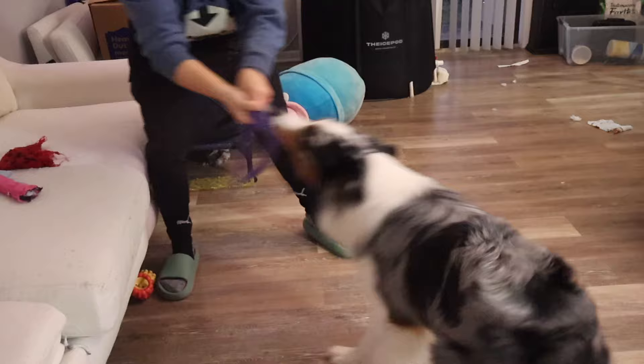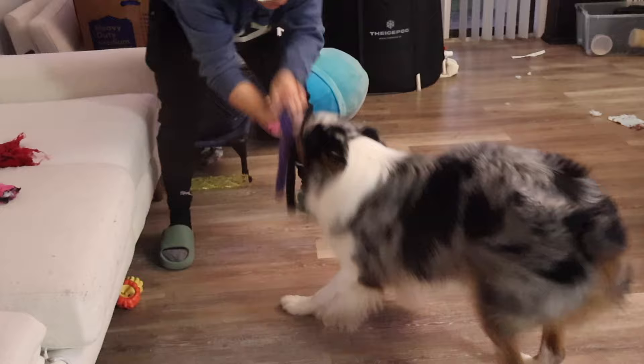To end our training session for the night, we played an intense game of tug. It's shocking how incredibly strong Astro is — he's not one to give up on tug. Tug is a great way to tire out your dog, but make sure you're not too rough with them as they can injure their neck or spine. Most importantly, have fun with them.